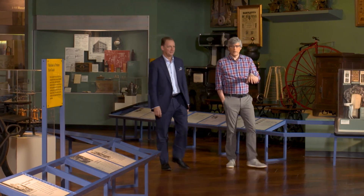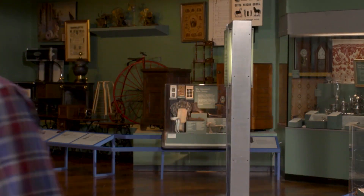I met Chief Curator Mark Ruther at the Henry Ford to unravel the story of spinning, and also to learn how a simple spinning wheel became a symbol of international friendship.